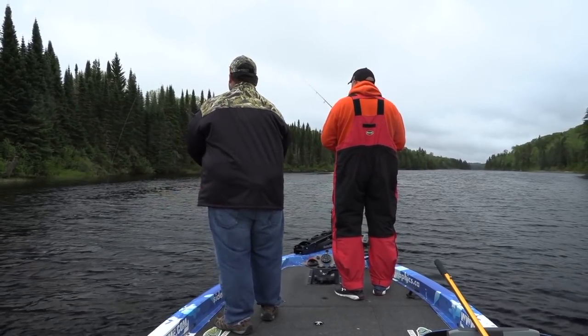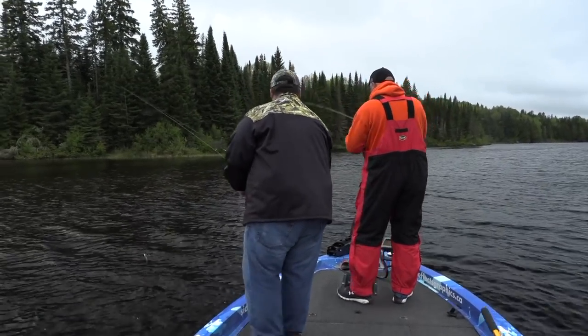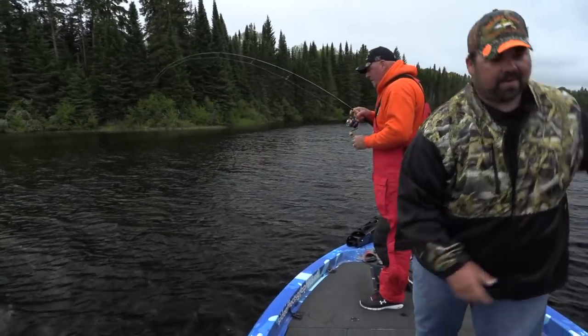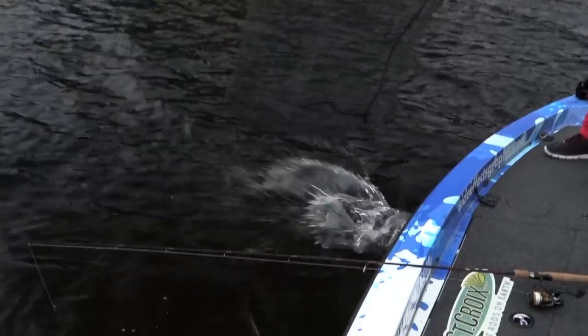I just got a bite too — that was a fish. I just got a hit. There it is — there you go — a nice walleye! My first walleye of the day. He's a nice one — chunky!